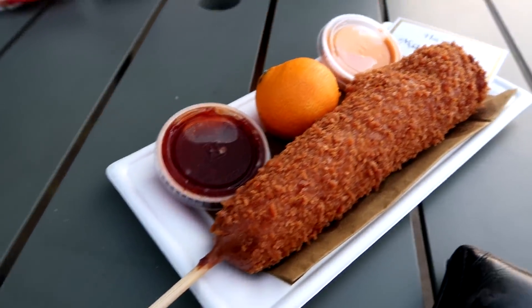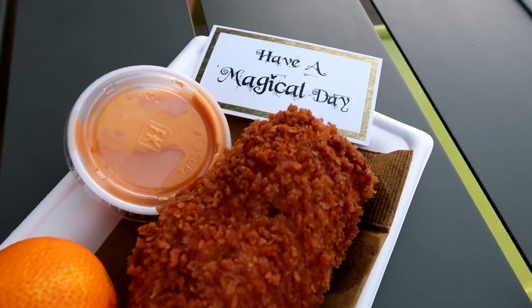This is my corn dog, guys. Look at this. You just have a magical little — have a magical day.